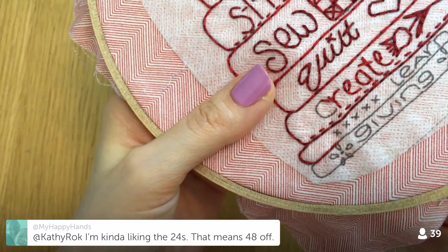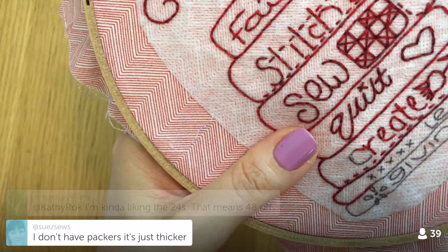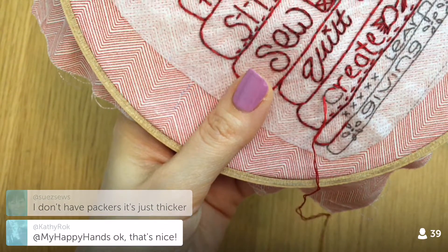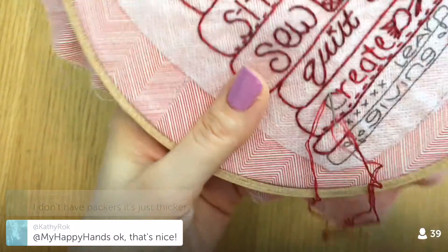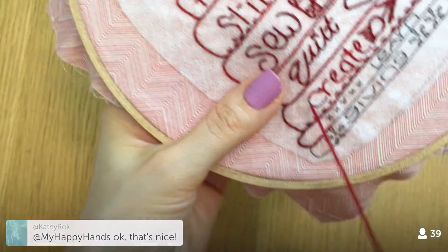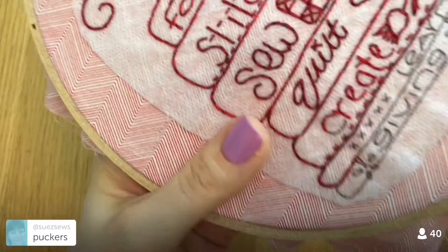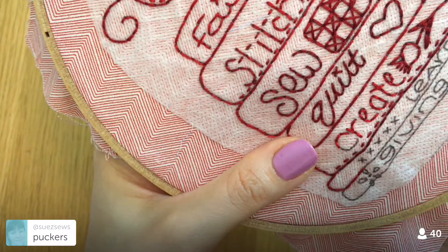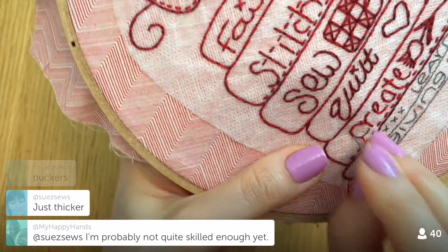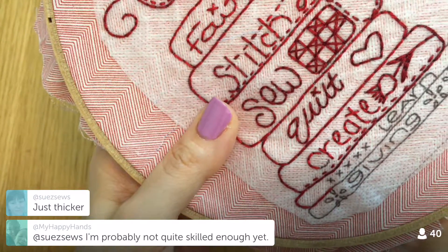I totally missed what you guys were talking about while I was embroidering. We're almost done with the word 'create.' I saw the word 'packers' and thought Green Bay Packers — then realized she meant 'puckers' and it all made sense!